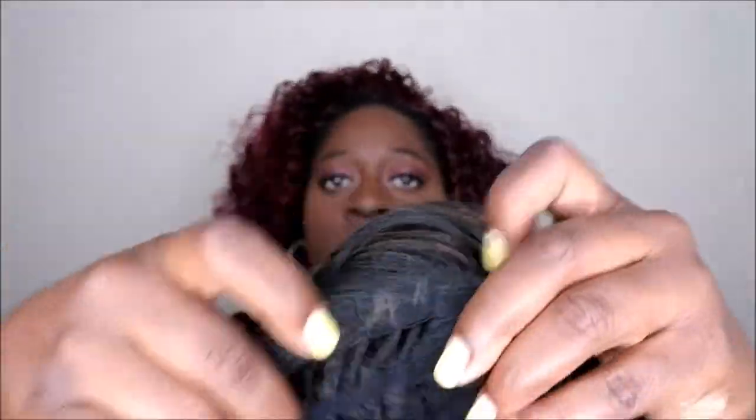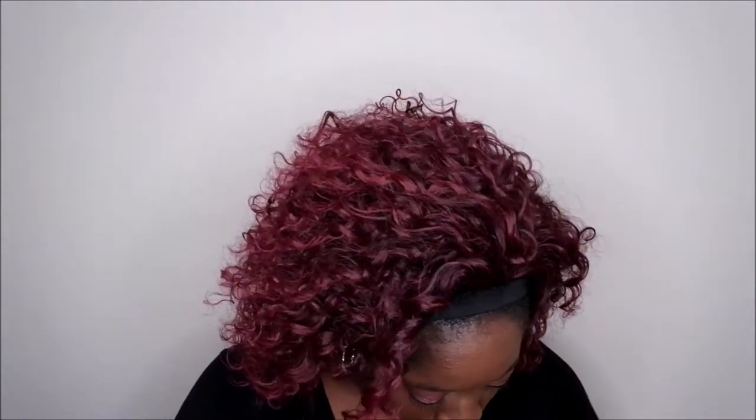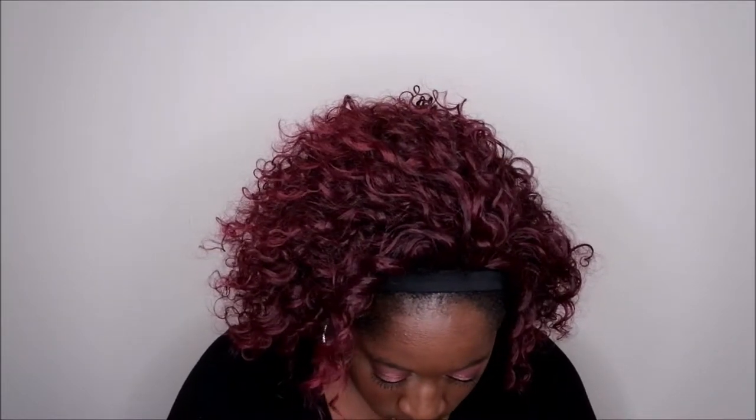Let me show you the cap construction of this unit really quick. Here is the inside — it has a comb in the front, adjustable straps on the side, a tag in the back with another comb, and another adjustable strap. I'm going to pop off the unit I have on and put this one on to show y'all what it's looking like.